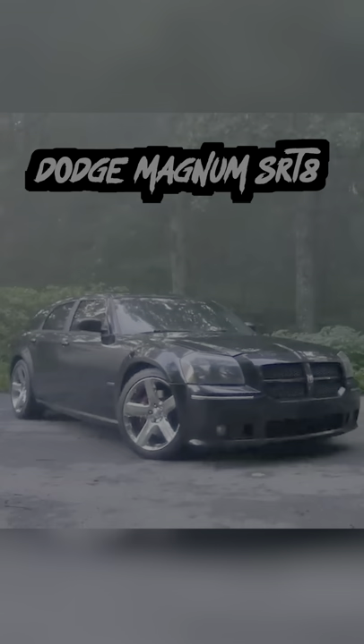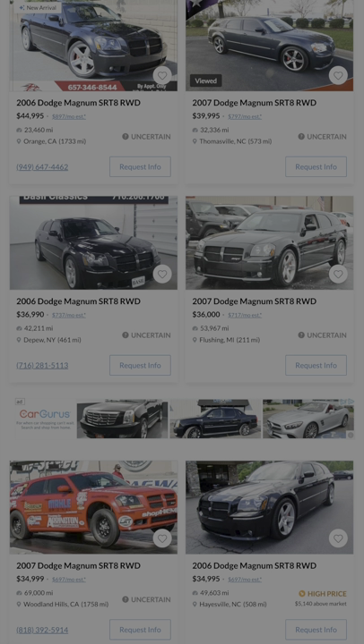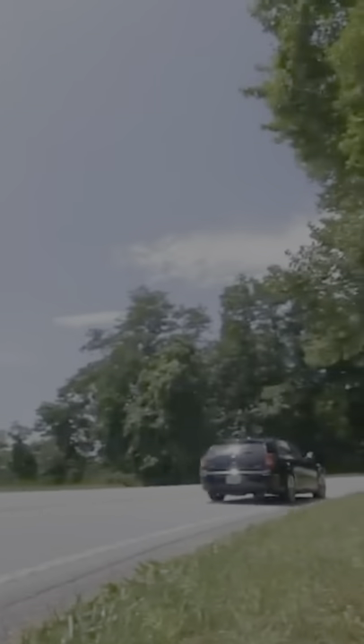And last is the Dodge Magnum SRT8. If you ask me, this is the ugliest wagon on this list, but it could also be the most fun for you with a six-liter, 420 horsepower V8.